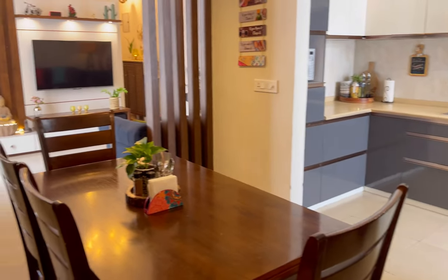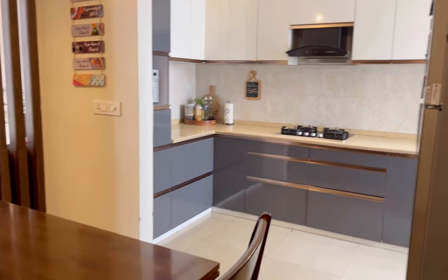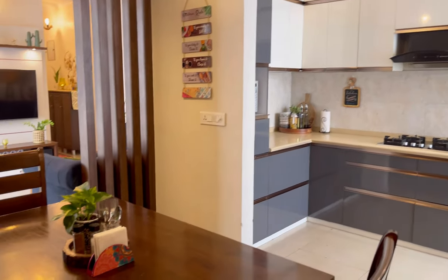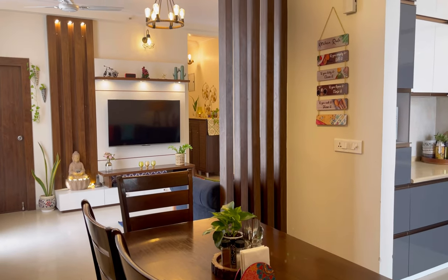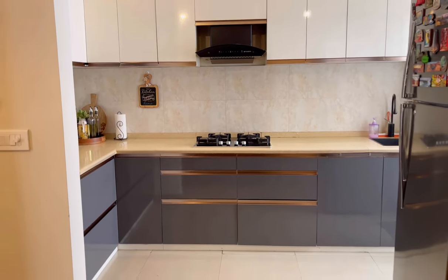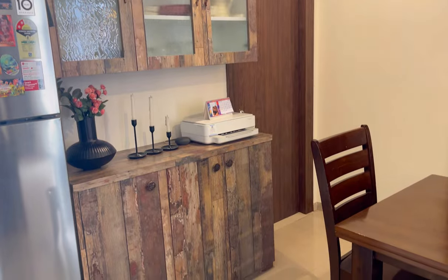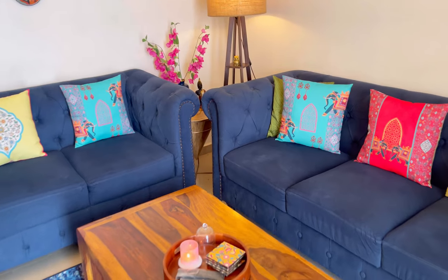I will share my kitchen and crockery unit and dining area in more detail separately. I just showed you a glimpse here because many people were asking to see my home tour — so at least you have an idea of what my dining area, kitchen, and living room look like and what kind of interior I have.